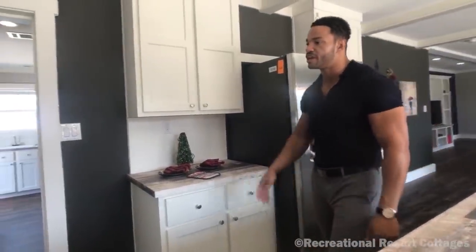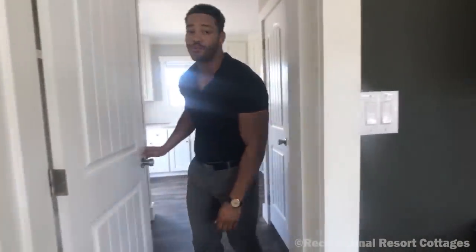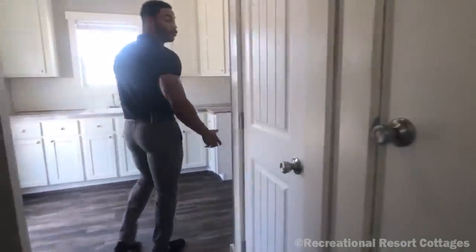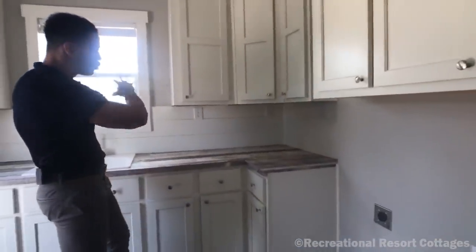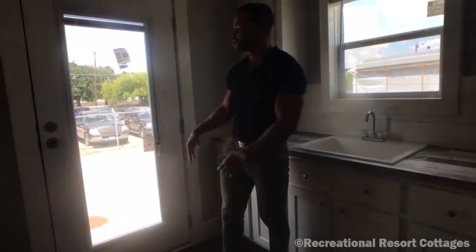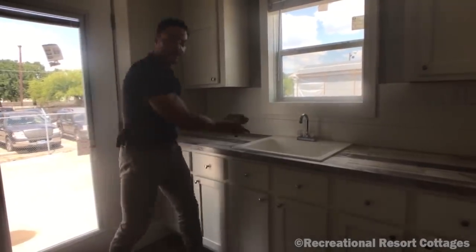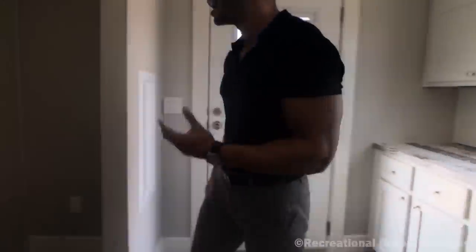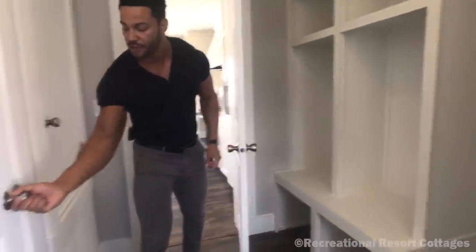It keeps getting better — you want a laundry room? We'll give you a full room. There's enough space here for another bedroom if you need it. You've got space for your washing machine and dryer, cabinets all the way around, a sink, plenty of storage space, and an exterior door. So if you've been outside cutting grass or whatever, just come in, take off your dirty clothes, wash your hands, and go about your day. There's even another locker room here for you, and your water heater is behind a door — out of sight, out of mind.